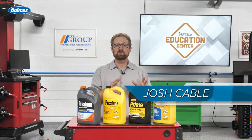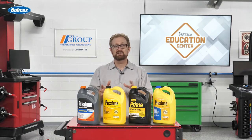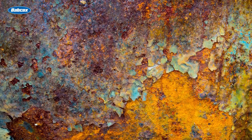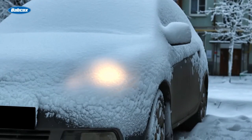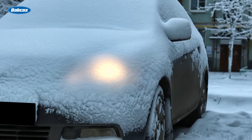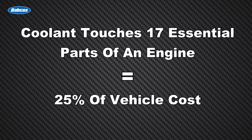Antifreeze coolant is a critical element of the vehicle's cooling system. It helps maintain a consistent temperature that won't overheat components such as the cylinder head. It also provides corrosion protection and helps prevent vital engine parts from freezing and cracking during extremely cold conditions. According to Prestone, coolant touches 17 essential parts of an engine, which can collectively equal up to 25% of the cost of a vehicle.